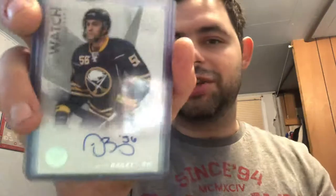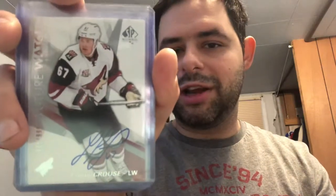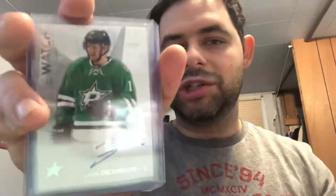Thatcher Demko rookie out of 999 — he's going to be hopefully an all-star. Mike Reilly rookie out of 999, Justin Bailey rookie out of 999, Lawson Crouse rookie out of 999, Jacob Chychrun rookie out of 999, Charlie Lindgren rookie out of 999, Jason Dickinson rookie out of 999, Connor Brown rookie out of 999, Artturi Lehkonen rookie out of 999, Oliver Kylington rookie out of 999.